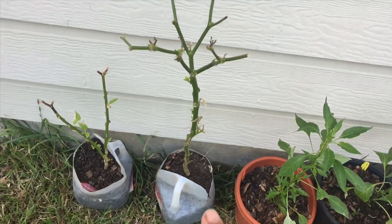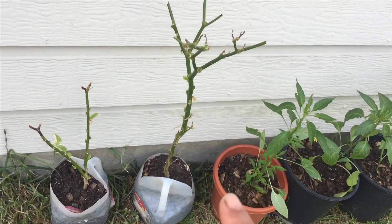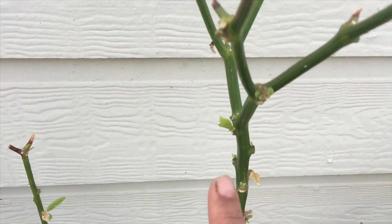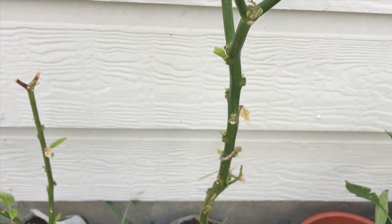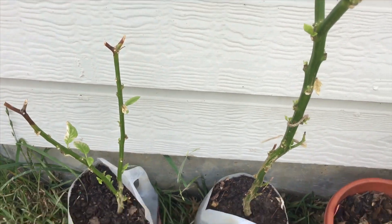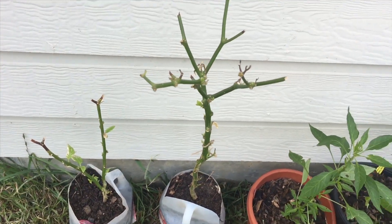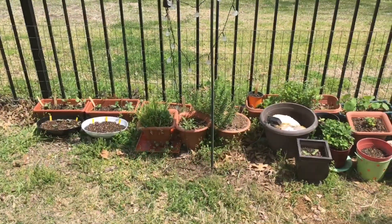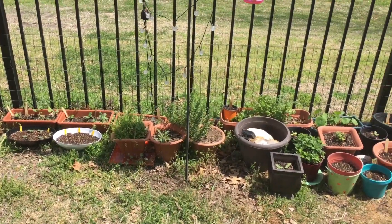Along my back wall I have some peppers, and these were the ones gifted to me by my friend — these are Trinidad pimento peppers that were in my home. We just brought them back out because we had a cold spell, and you can see they're already putting out new growth. We will transplant them outside into a bed shortly.